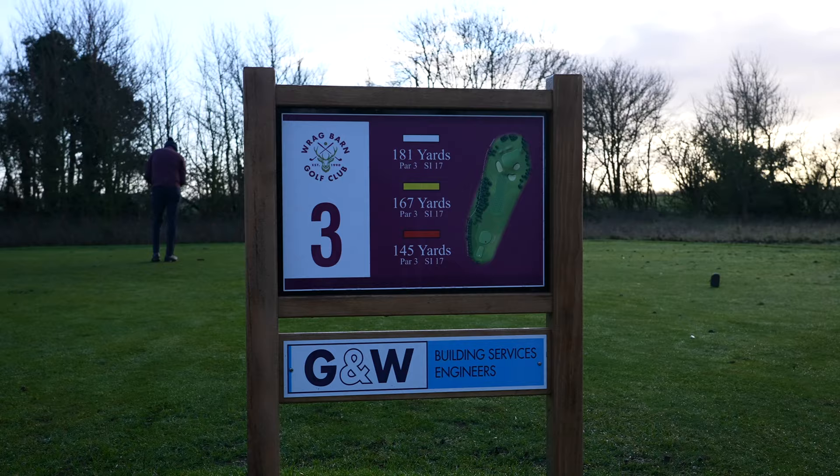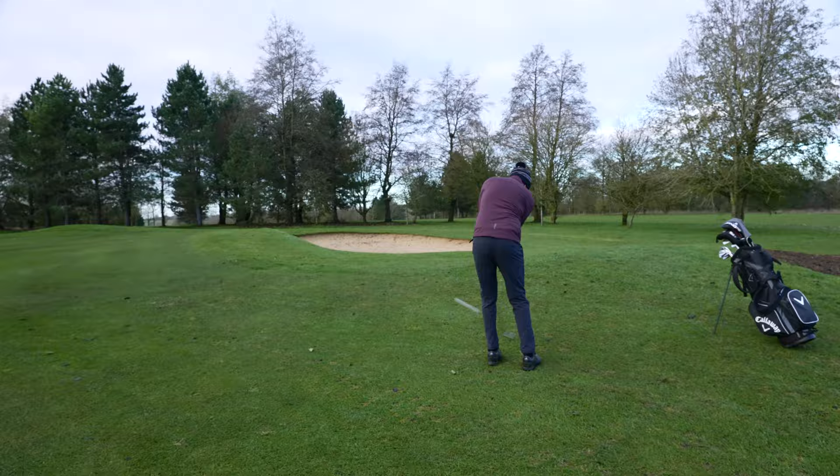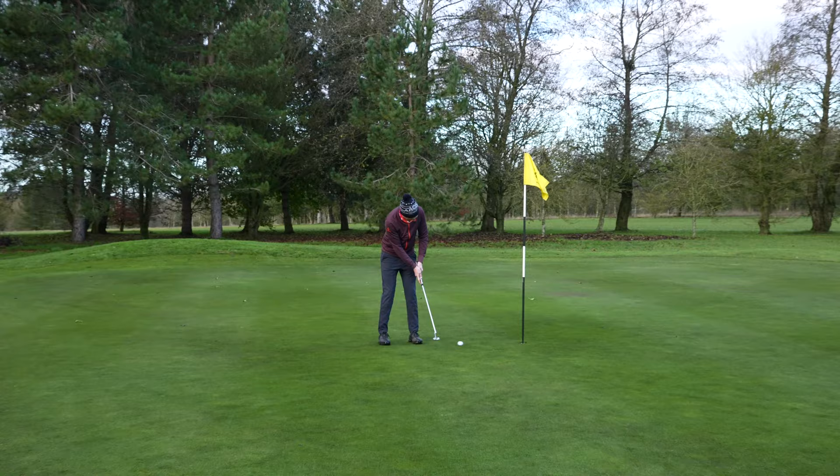The par-3 third is a little bit uphill, and I hit my tee shot a tad thin, ending up just next to Martin in front of the green. Chipping on, I knock in a solid putt, making another par.